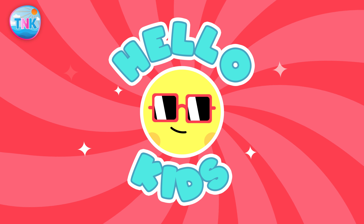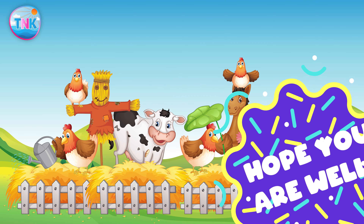Hello Enthusiastic Kids! I hope you're doing well.